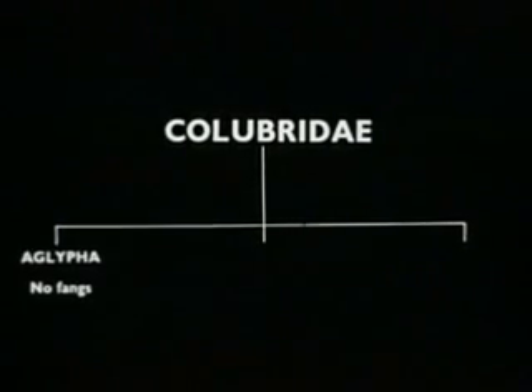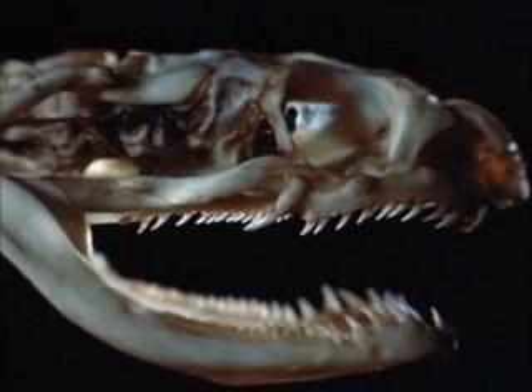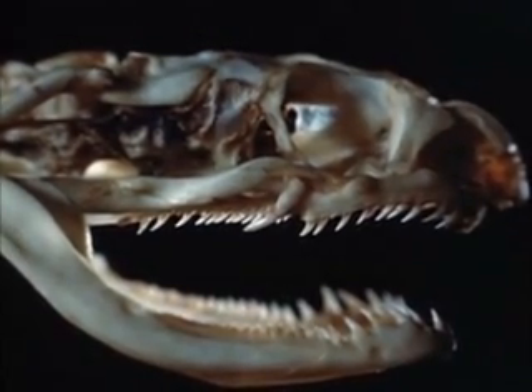The Aglypha are without fangs and are not venomous. The second group, the Opistoglypha, have fangs at the back of the maxilla. These snakes are not very venomous and are not usually dangerous to man.